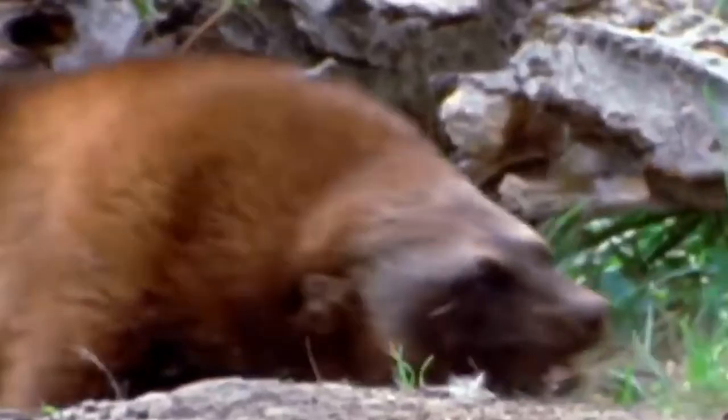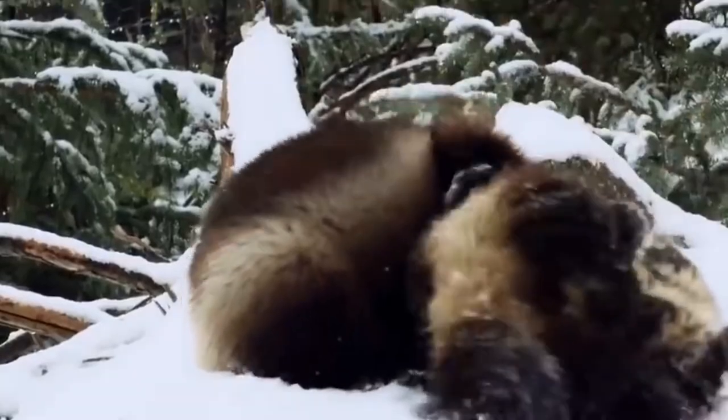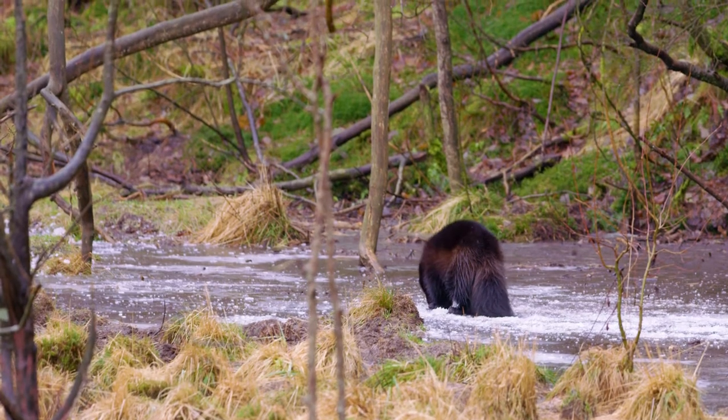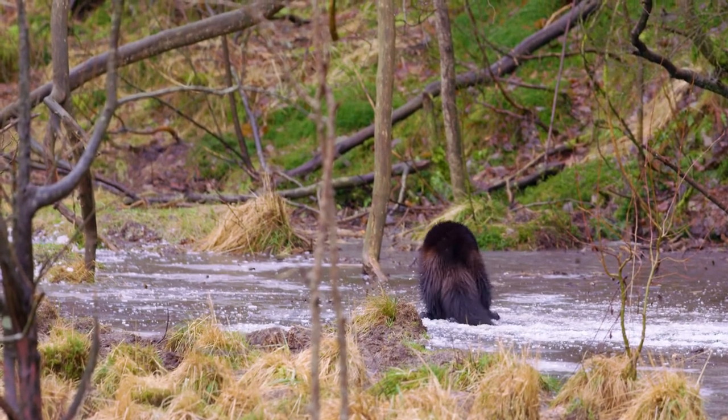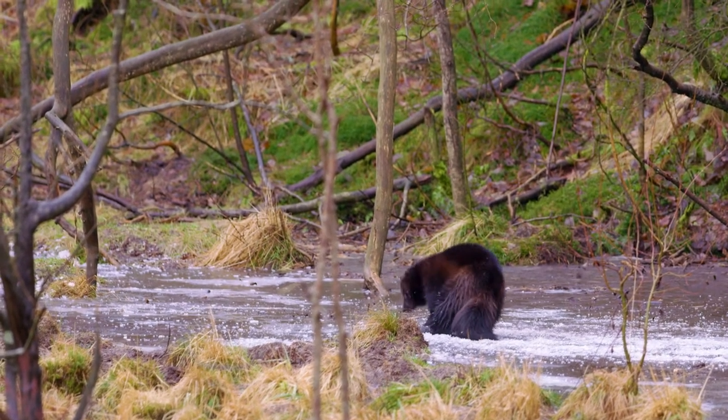Honey badgers resemble weasels more than badgers. Their bodies are long and slender, with short legs and a broad chest. They can turn freely inside their skin, since it is very loose, which helps when they are grabbed by other animals. A lack of an undercoat gives them their long, coarse fur. White or grey fur covers their backs, and black fur covers their shoulders.